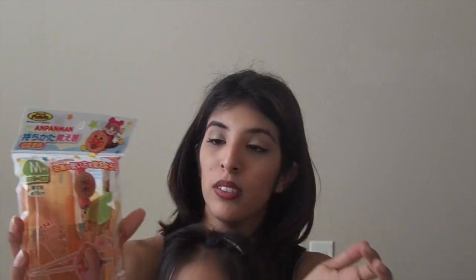Her grandma also sent some chopsticks for her little sister. They have a little character that they like — Anpanman. So her sister will use those and she'll use the Hello Kitty ones.